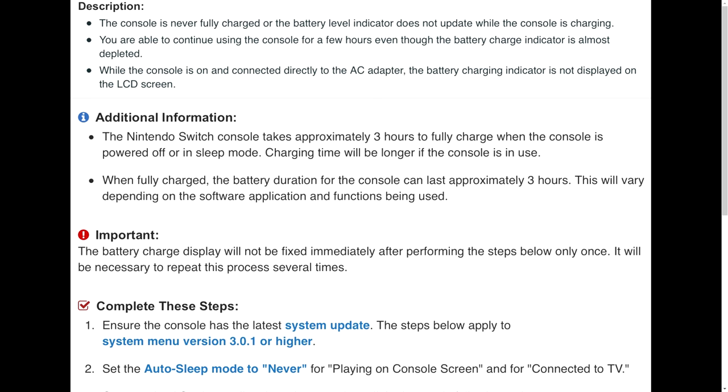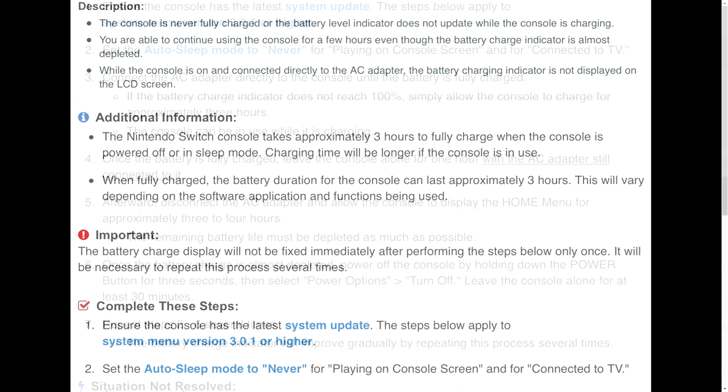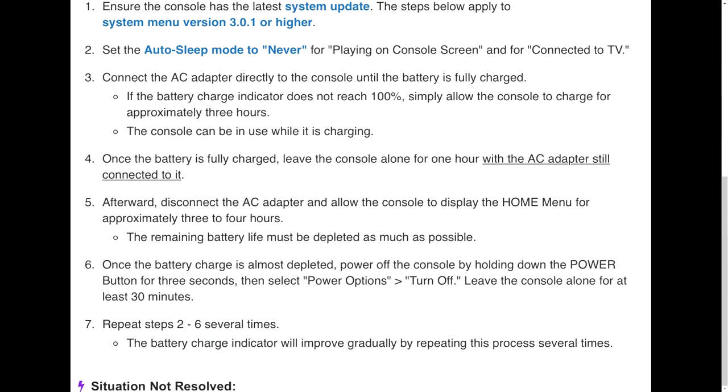First, you need to update your system — there is a new system update, version 3.0.1, which addresses this issue, but it doesn't fix it on its own. You still have to do the following steps: set the auto sleep mode to 'Never' for both playing on the console screen and when connected to the TV. Then connect the AC adapter directly to the console until the battery is fully charged. If the battery charge indicator does not reach 100%, simply allow the console to charge for approximately three hours.